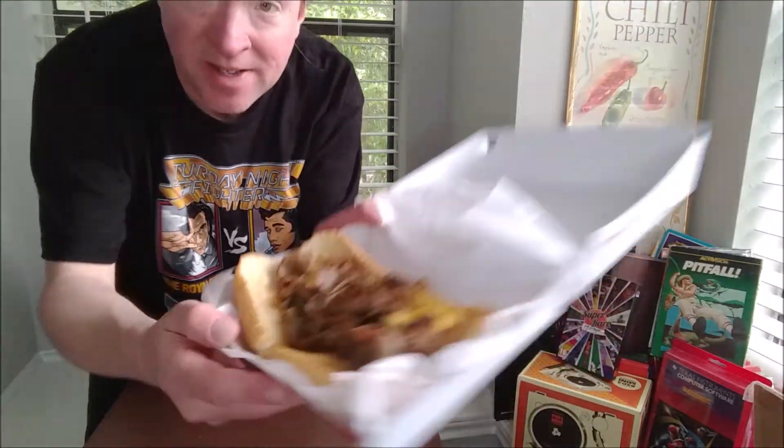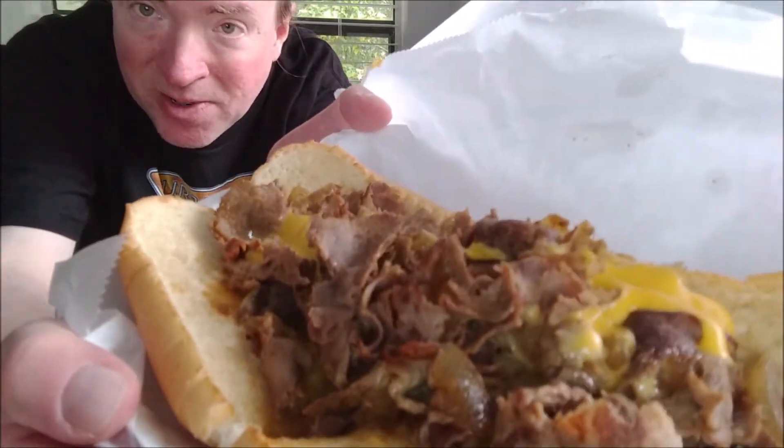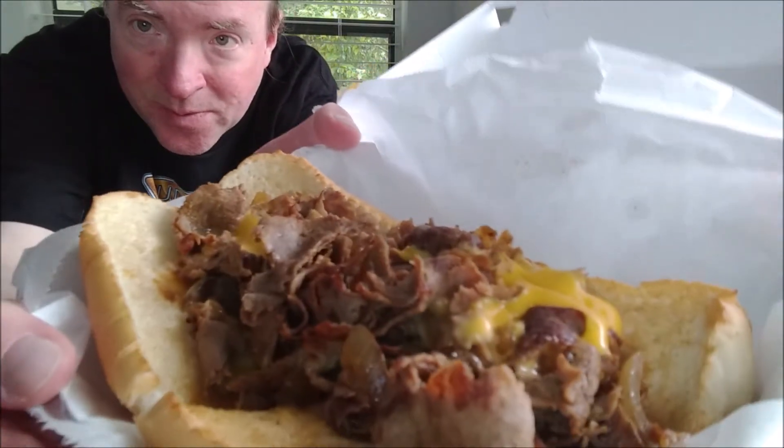Steak, Cheez Whiz, and some grilled onions on there. Not much going on, but it's old-school. That's what they did back in the day.